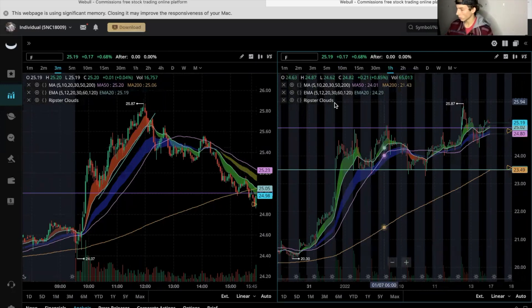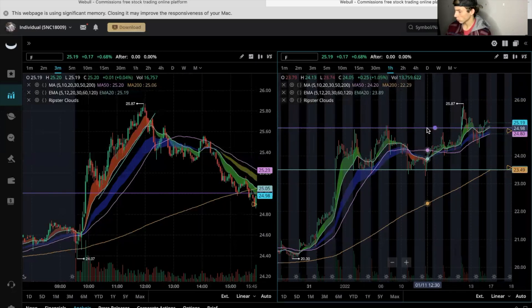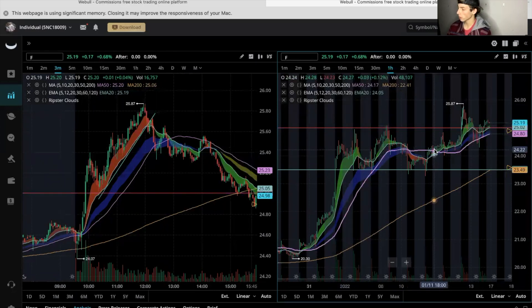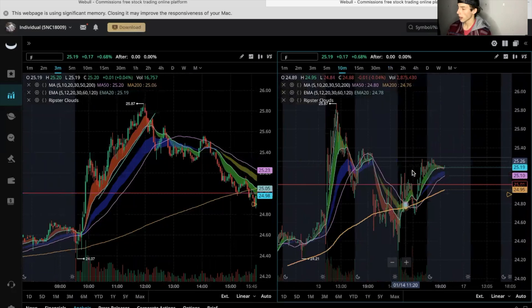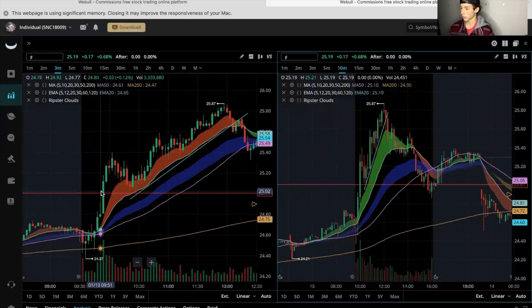Let's look at Ford. I have it pulled up on Weevil — on the right I have the one-hour time frame, on the left the three-minute, which is what I use for most of my day trading along with the ten-minute and one-hour. I was using the $25 area in red as our main resistance — it couldn't break, couldn't break, almost came up, and we finally got that breakout. Let's take a look at the three-minute chart.